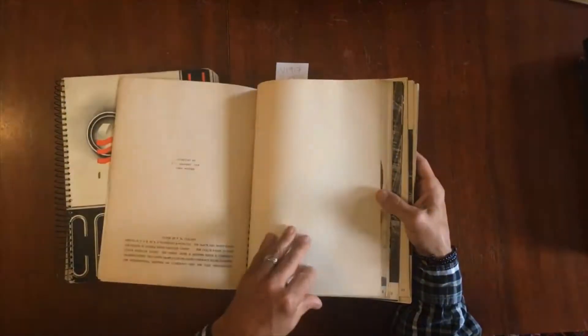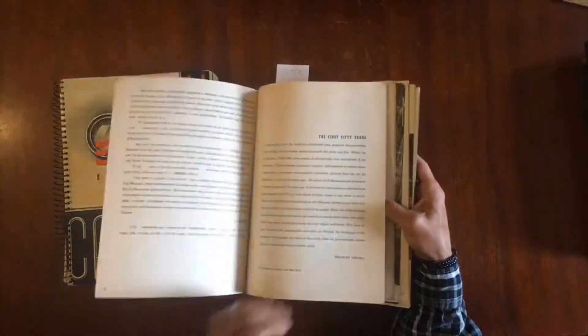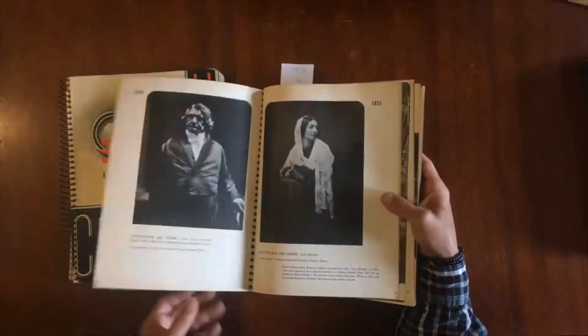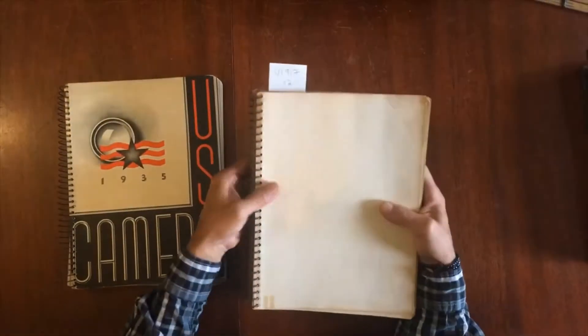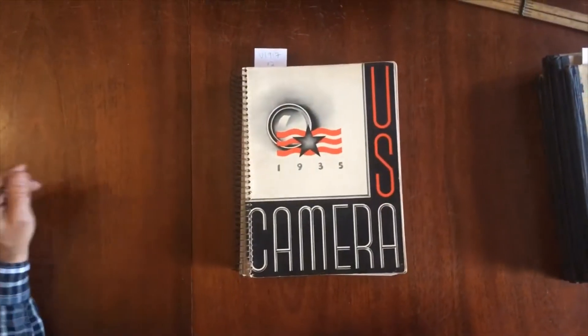And so, this pair of photography magazines — or annuals actually — is available now online from me, Brian DeMambro. That's all.